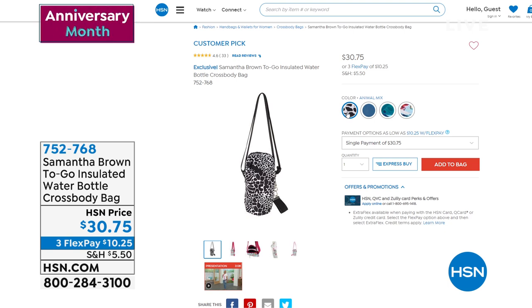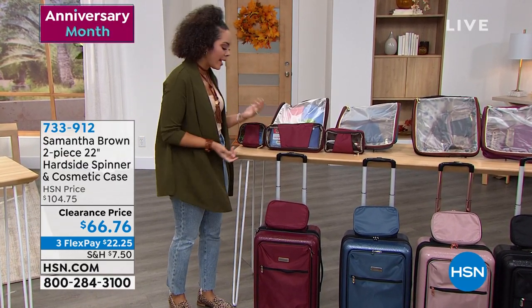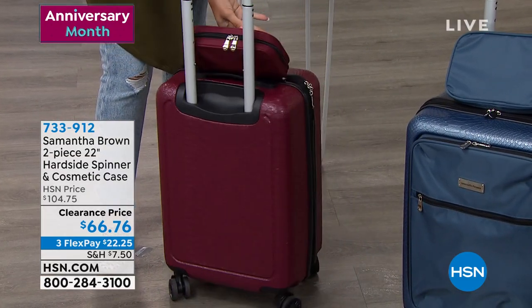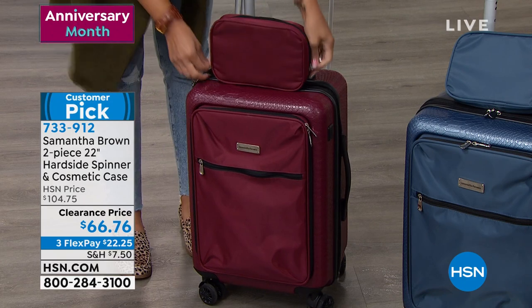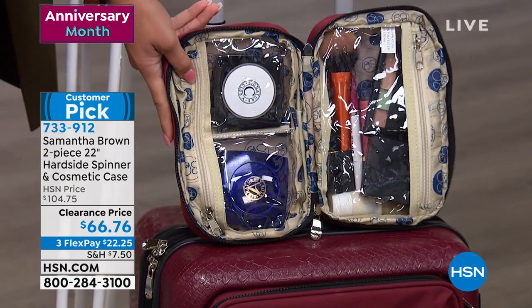A lot of people are traveling now — by cruise ship, car, plane, or road trip — and may be looking at their luggage. We have an amazing clearance price on a hard-shell 22-inch spinner. Hard-shell spinners at this price are hard to find. Not only do you get the spinner, you also get a matching cosmetic case with clear or mesh pockets so you can see everything inside.